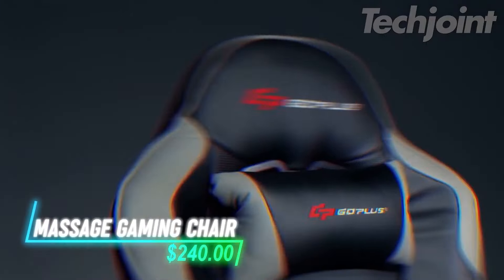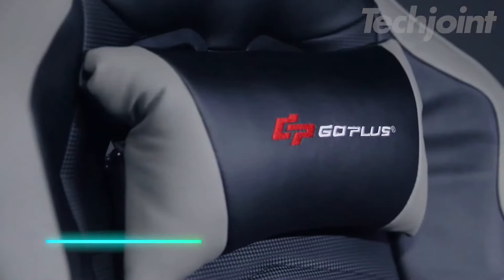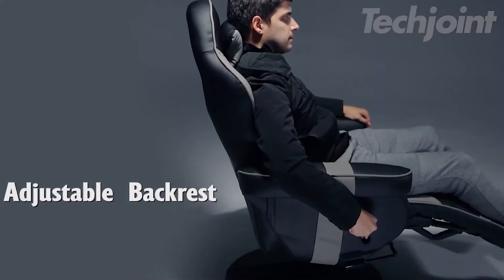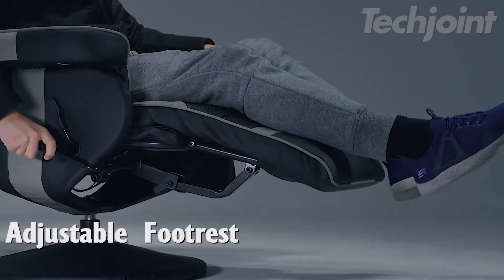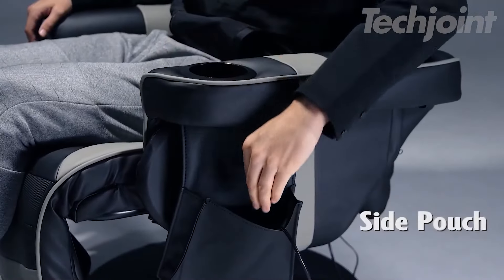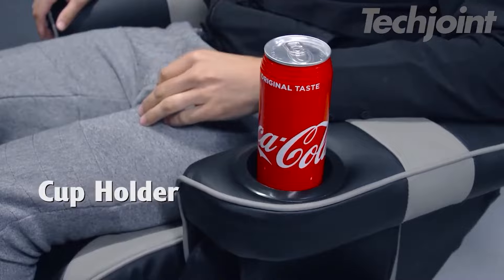This racing-style gaming chair offers a massage function with four massage spots to help relax your body. You can adjust the backrest between 90 and 140 degrees and change the footrest angle as needed for comfort. A side pouch keeps your controller and other items close, while a cup holder in the armrest offers easy access to drinks.